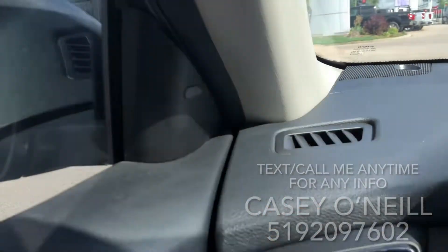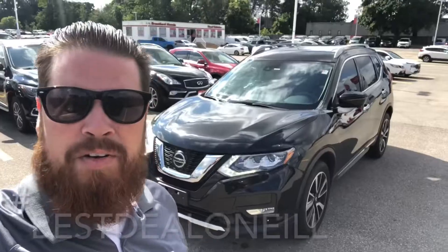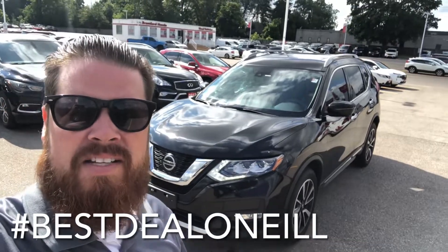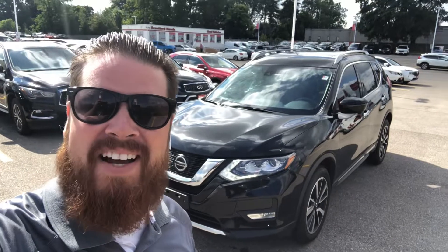It has blind spot monitoring in the mirrors, so it lights up on either side if someone's in your blind spot. This one looks to be in great condition inside and out. 2019 Nissan Rogue — Casey O'Neill, Brantford Honda. Any questions about this Nissan or any of our pre-owned or new inventory, feel free to text or call me anytime at 519-209-7602. Talk to you soon.